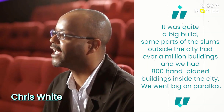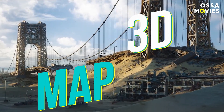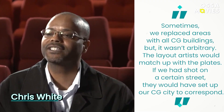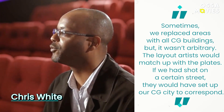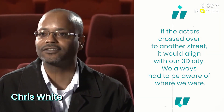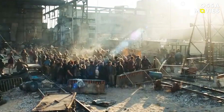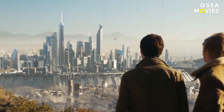Working from footage shot in various locations in Cape Town and a 3D map of that city, the crew inserted their own futuristic buildings or updated existing ones into something more impressive. White described the process: 'Sometimes we replaced areas with all CG buildings, but it wasn't arbitrary. The layout artists would match up with the plates. If we had shot on a certain street, they would set up our CG city to correspond, and if the actors crossed over to another street, it would align with our 3D city.' For the slums, the crew imagined people had set up shacks while waiting to get into the main city, then duplicated them to make the area look massive.